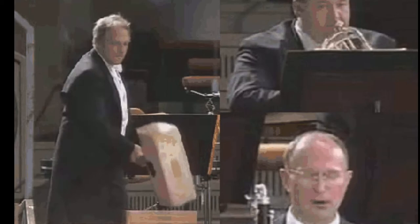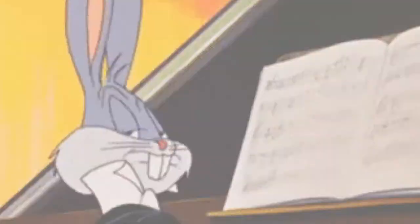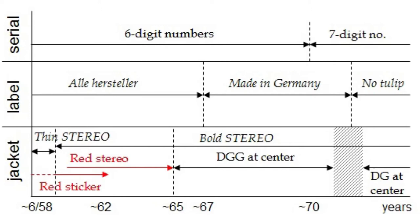To recap: we talked about different labels and how the number of digits in the catalog numbers can help us find the approximate date a record was released. DG had six-digit catalog numbers from around 1958 to about 1970, and from 1970 you start seeing seven-digit catalog numbers, as shown on this graph.